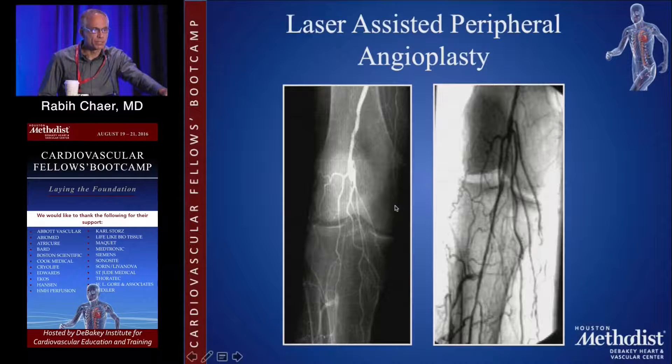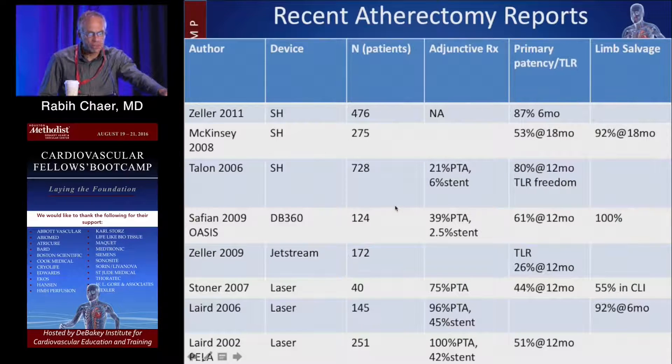This is another picture of laser-assisted peripheral angioplasty. One thing to keep in mind is some of the data following atherectomy — it works, but in patients with critical limb ischemia, the rate of limb salvage and patency may not be significantly better than with other device modalities. So when you're trying to make a decision, keep in mind some of the complications that can come with it, such as embolization, and the cost associated when deciding what device to use.